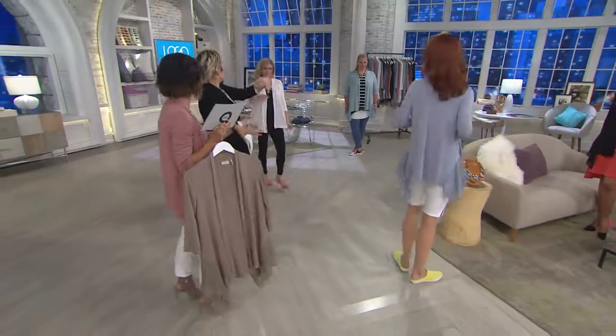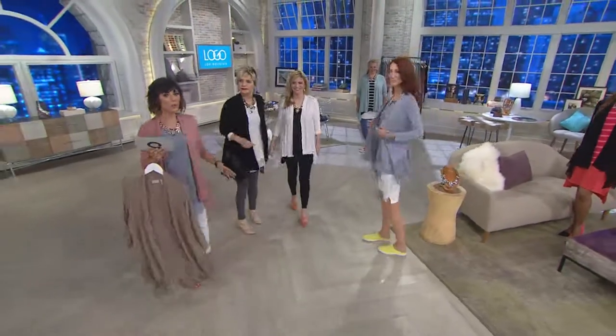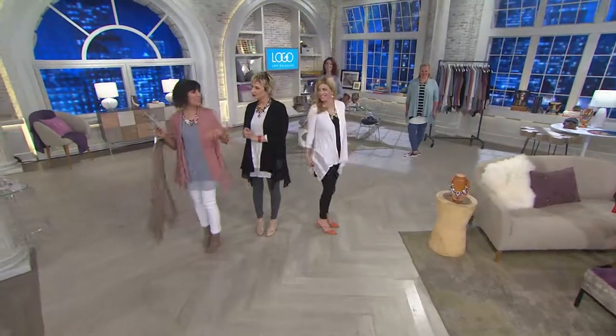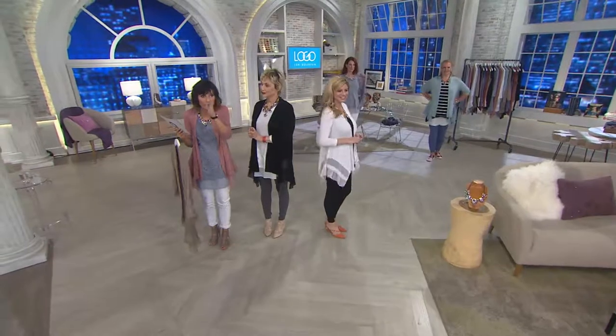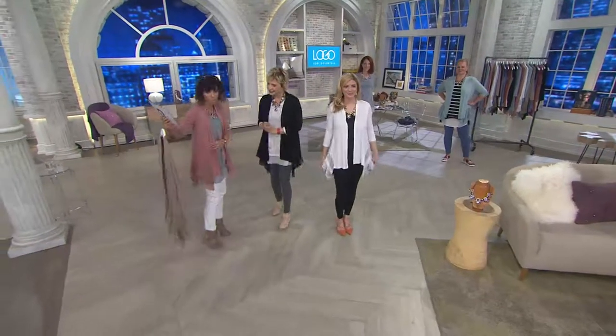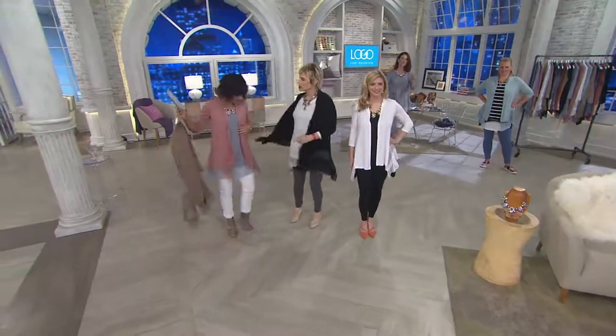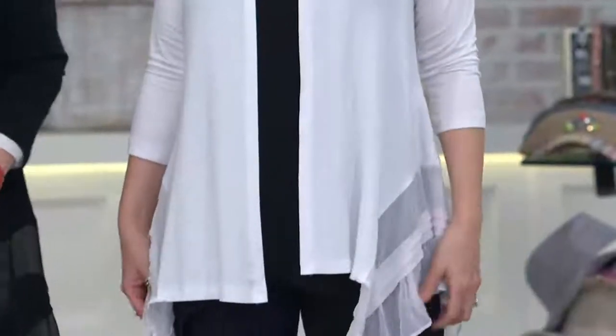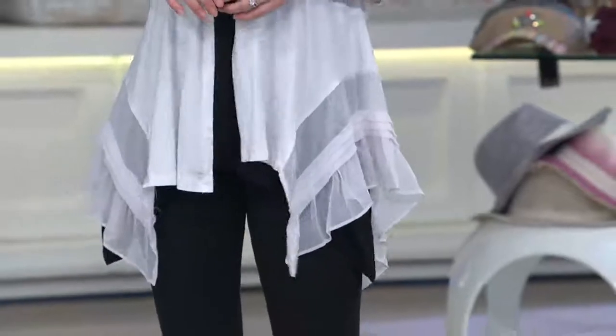I can't stop staring at everyone from the side. I always tell Lori, whenever I do her show, sometimes I don't want to stand facing forward — I want to stand like this, because that's how you see people in real life. This has this magic profile that you are just known for. And it's also how it drapes — when you walk and how it flows, and it comes to the front because it's 20 inches.